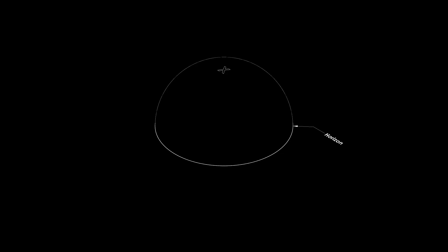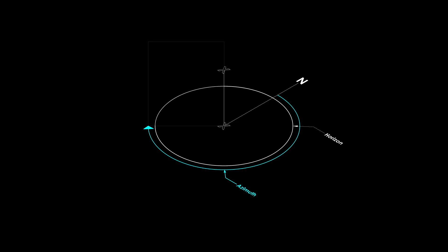We have an angle on a horizontal plane which is called the azimuth angle, measured clockwise from due north. Then we have the altitude, which is the angle measured from a plane going through our reference point and the azimuth angle. The zenith angle would be 90 degrees minus the altitude angle.